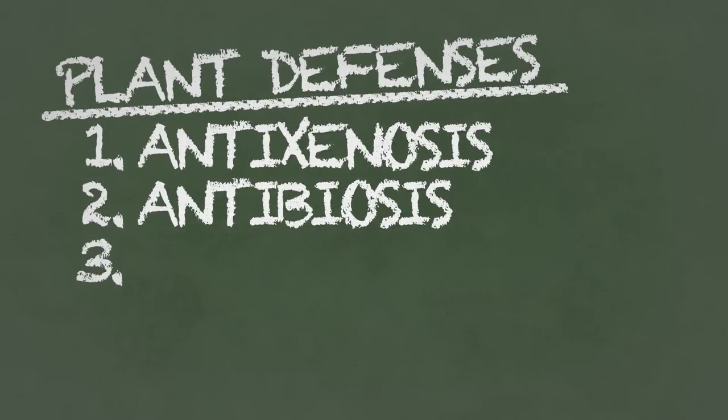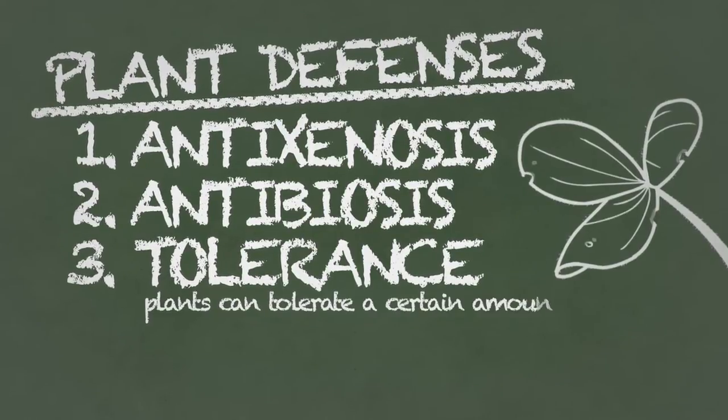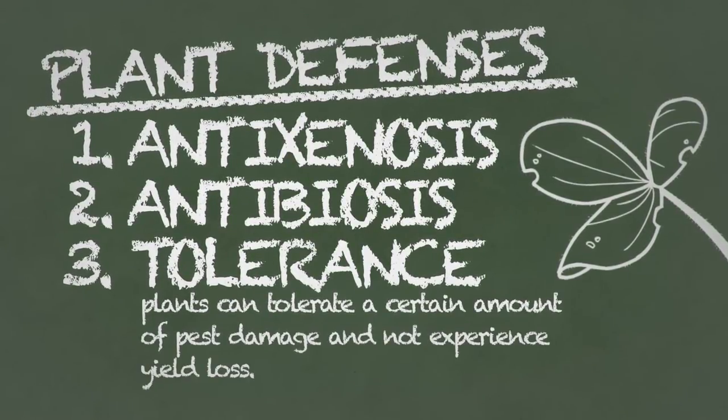Another defensive factor in host-plant resistance is tolerance, meaning that plants can tolerate a certain amount of pest damage and not experience yield loss.